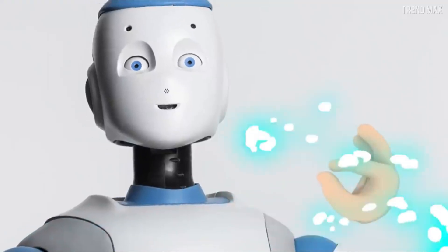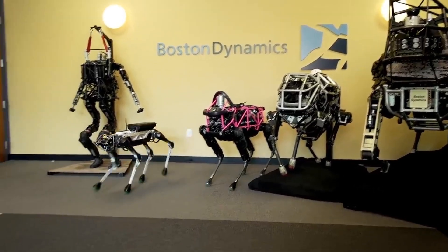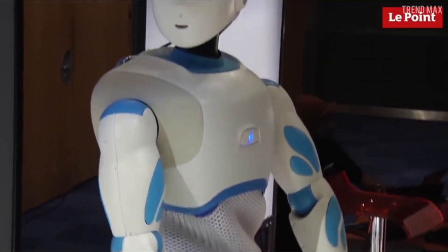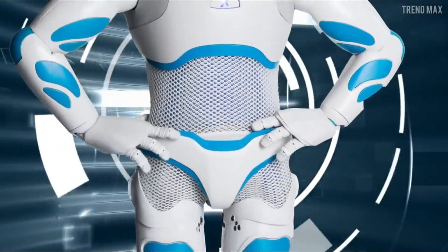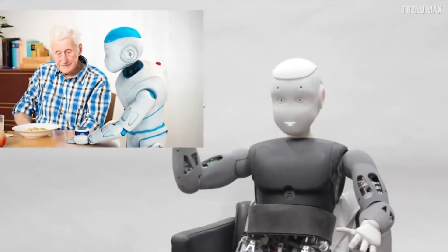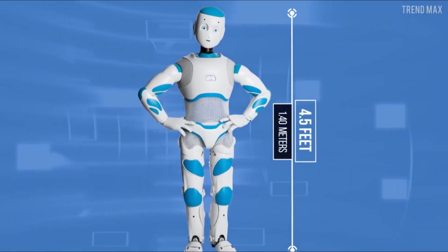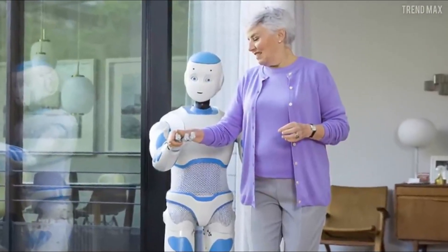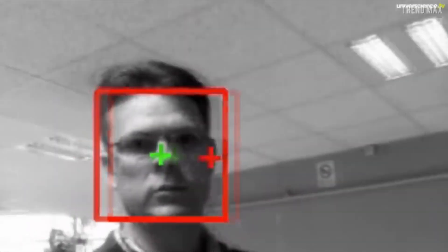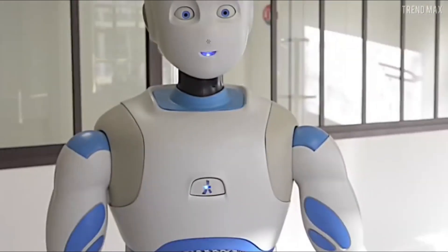Four: Romeo. Designed with the specific needs of elderly and disabled individuals in mind, Romeo represents a new paradigm in robotic caregiving. Developed by researchers in Europe, including those at the French Institute of Robotics, Romeo is a humanoid robot capable of providing physical assistance, cognitive support, and emotional companionship. With its humanoid form factor and advanced sensor suite, Romeo can navigate indoor environments, manipulate objects, and interact with humans in a natural and intuitive manner.